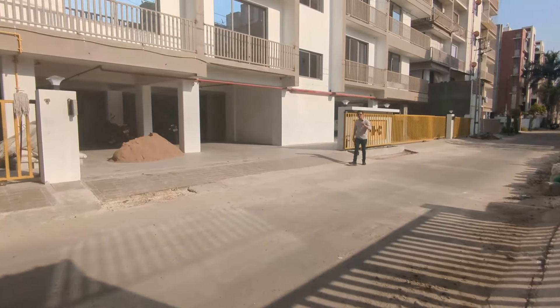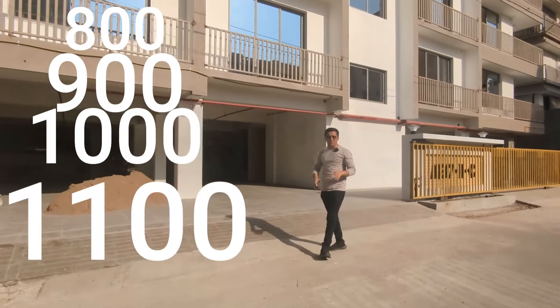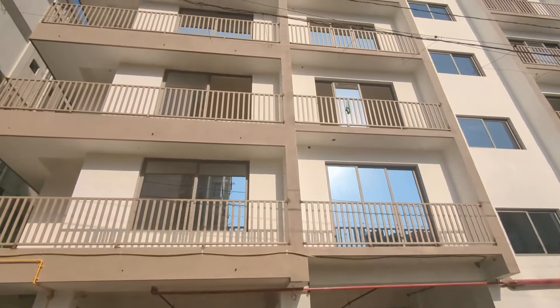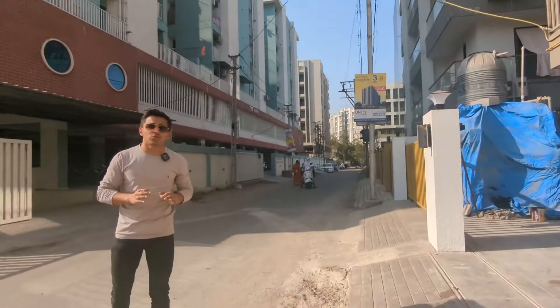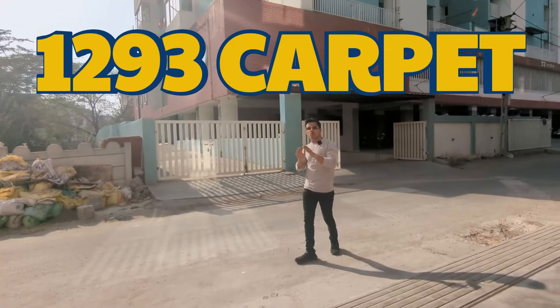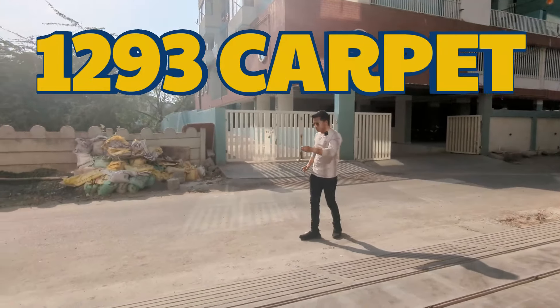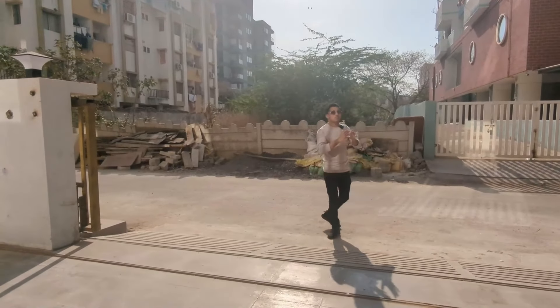We are going to cover the carpet area — 800, 900, 1000 carpet. We have got a 200,000 carpet. We have got a 300 carpet and a 3BHK flat. This is very rare.